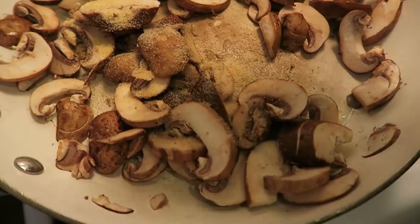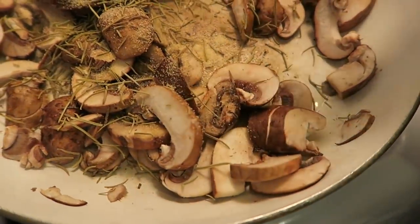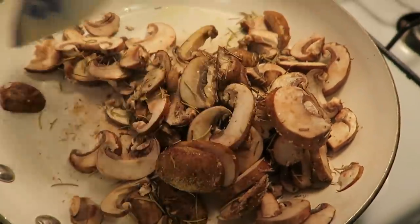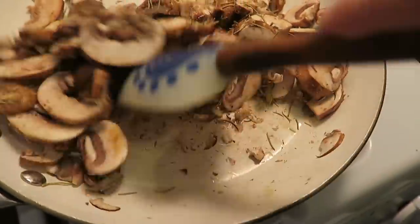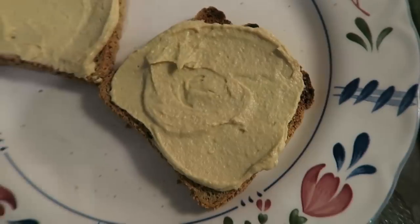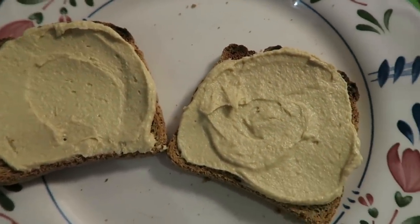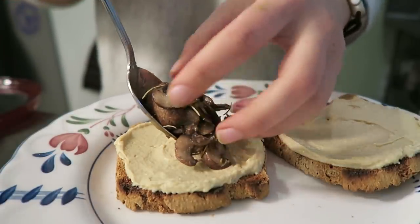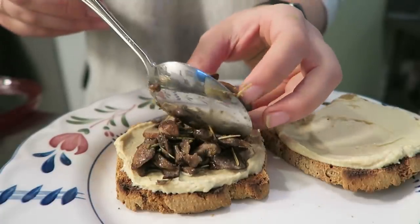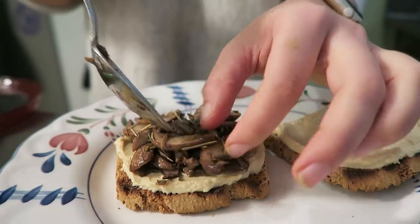It also would be really good with fresh rosemary — I just didn't have any. Just stir it all together until your mushrooms have sautéed and the liquid has been absorbed. If it's not absorbed, make sure you drain it before you add it to your toast. This should take like five minutes for them to get nice and soft. Then for the toast, I have two slices of my favorite gluten-free sprouted toast, and I spread each with about two tablespoons of plain hummus. For the mushroom one, I just added the sautéed mushrooms on top — so easy.